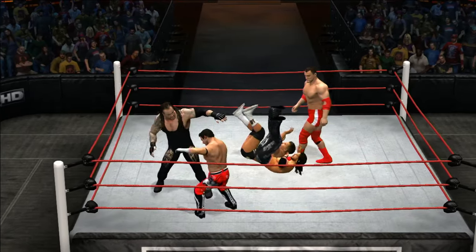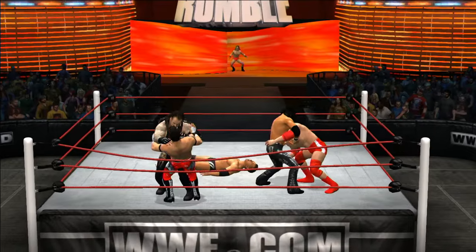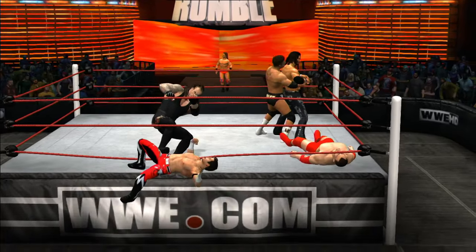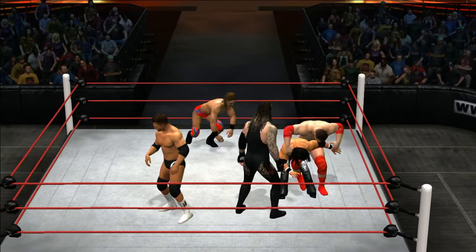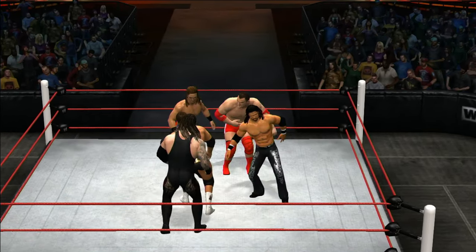The time just flies, doesn't it? It's Drew McIntyre! He's all wrapped up in the ropes, just trying to hold on. Morrison in action. Look at the wars Undertaker has been in — and he's still here. He survived them all.